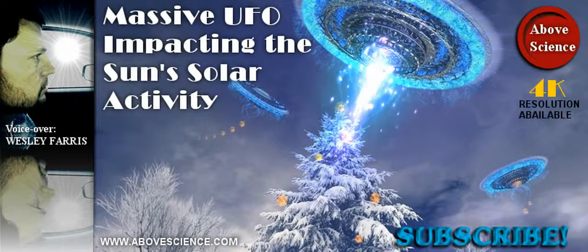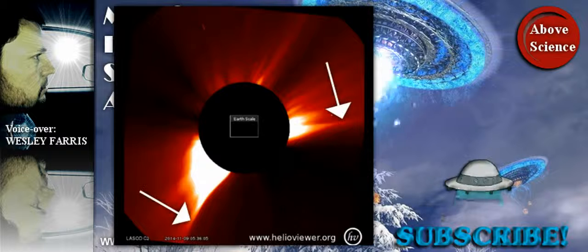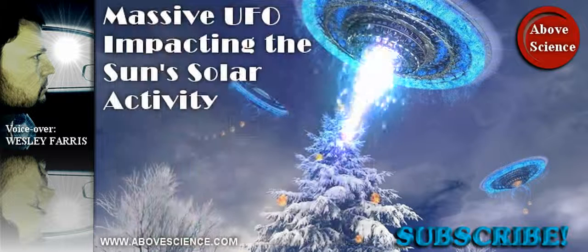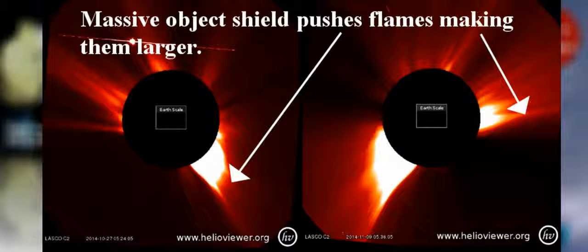A UFO up to five times the diameter of the Sun has been deflecting solar energy since September of 2014, according to new video analysis of data from NASA's Solar and Heliospheric Observatory. A video analyzing SOHO's data has shown how the Sun's solar activity is being directly impacted by a massive object that has changed its position several times around the Sun's southern hemisphere.